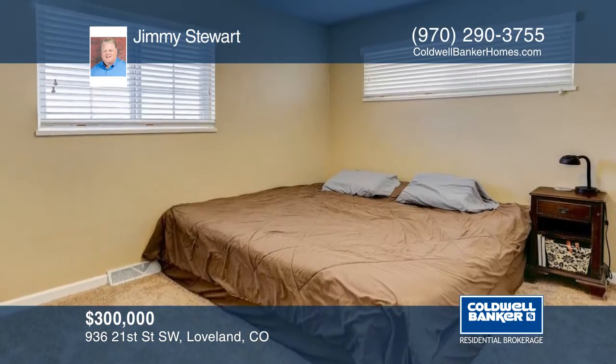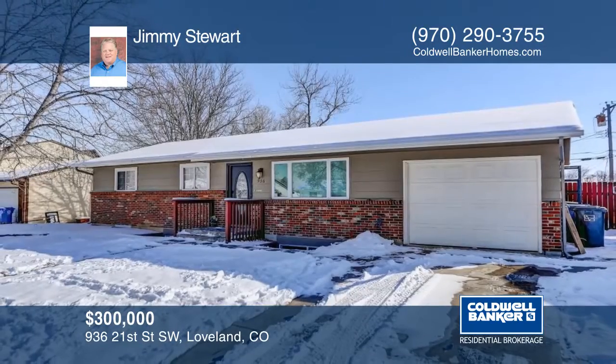This home has so much to offer and won't last long. Schedule your private tour with a call to Jimmy Stewart.